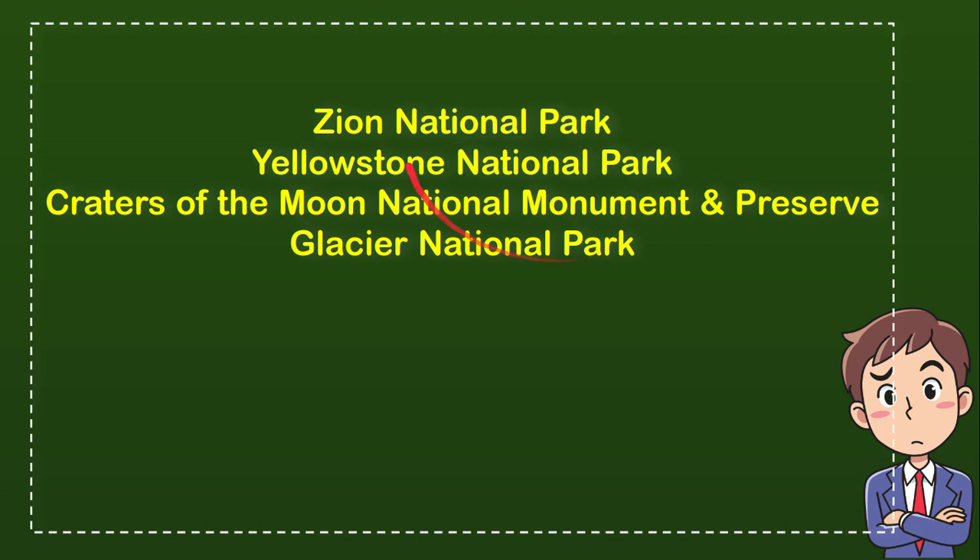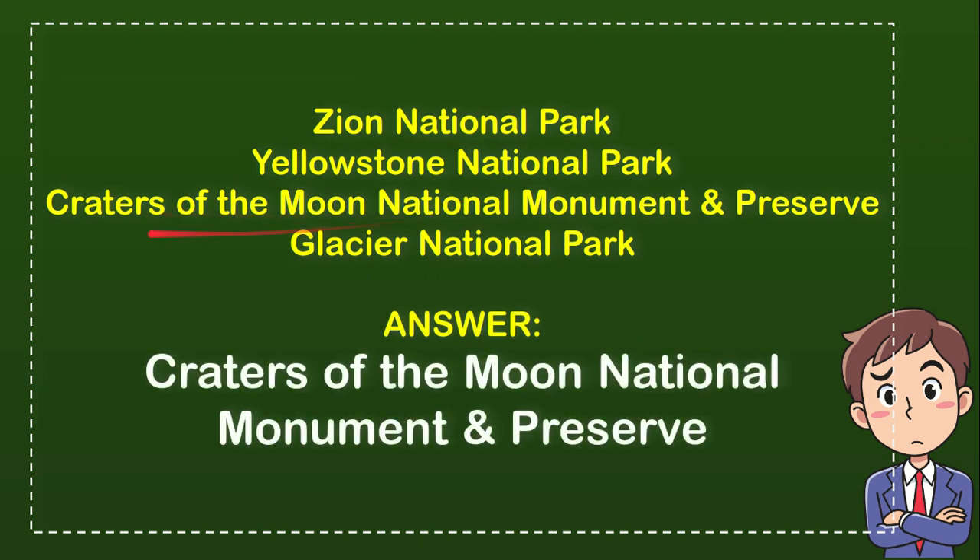So from these four options, what do you think? Which one is the correct answer for the question? Now let me tell you what the answer is — it is Craters of the Moon National Monument and Preserve. So that is the answer for the question.